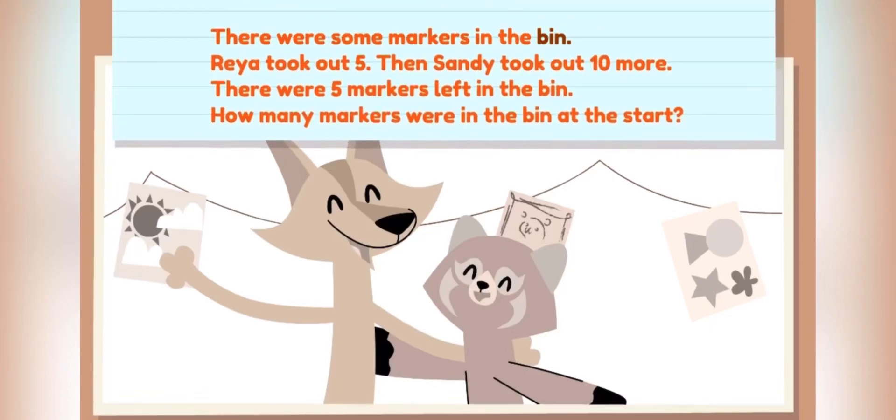There were some markers in the bin. Rhea took out five, then Sandy took out ten more. There were five markers left in the bin. How many markers were in the bin at the start?